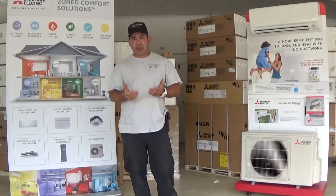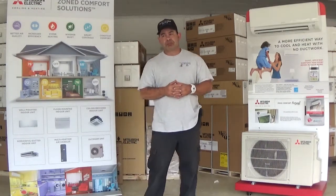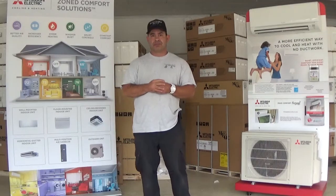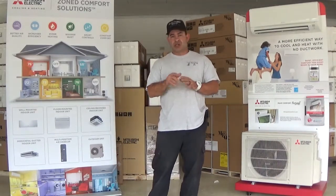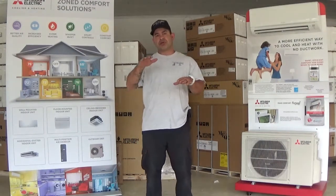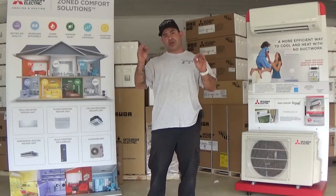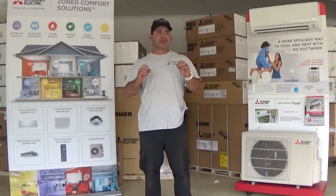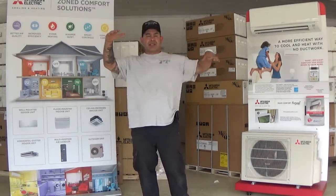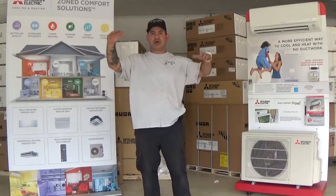Each room has its own remote control. So now you have a home where you could have someone at 72, someone at 78, another room that's off — however you want to set that up. As little as one zone can be calling, or they can all be calling at the same time. Each room is going to fluctuate in what we call variable capacity. The indoor unit and the outdoor unit are in communication, and if more cooling or heating needs to come to a room it will ramp up. As that room gets closer to set point, it's going to ramp down, and so will the others — and it could do this all day long throughout the home.